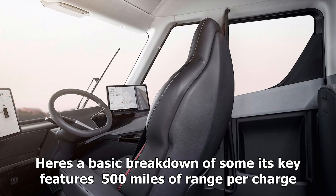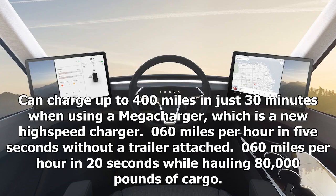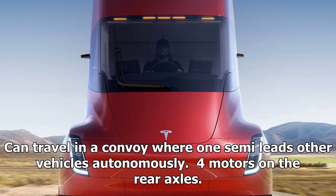500 miles of range per charge. You can charge up to 400 miles in just 30 minutes when using a Megacharger, which is a new high-speed charger. 0 to 60 miles per hour in 5 seconds without a trailer attached, and 0 to 60 miles per hour in 20 seconds while hauling 80,000 pounds of cargo. You can travel in a convoy where one semi leads other vehicles autonomously. Four motors on the rear axles.